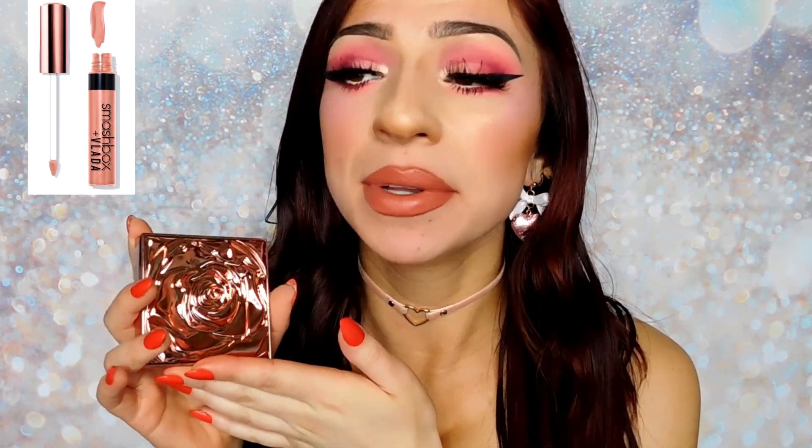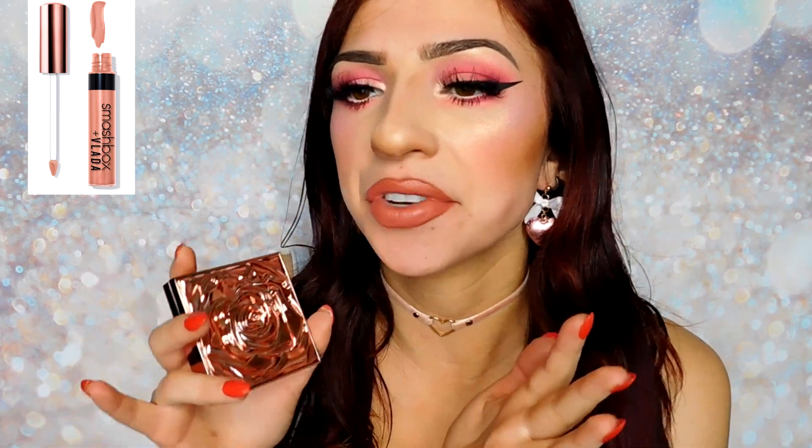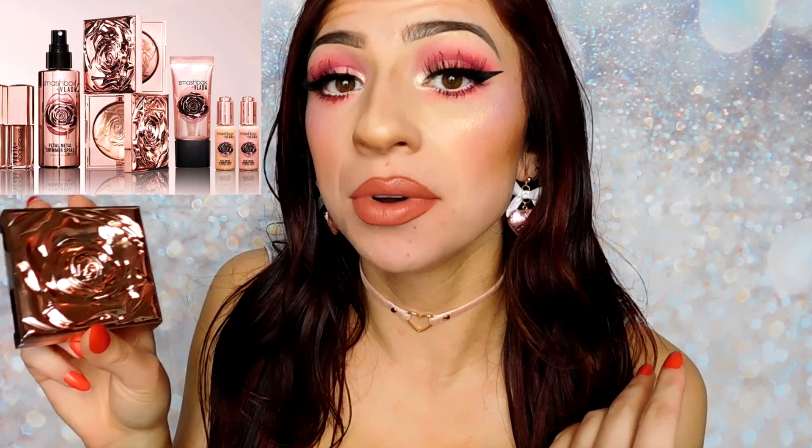If you are not already aware, VladaMUA is a makeup artist on Instagram who does lip art. She's mostly known for the drippy lips that Kylie uses, and she came out with a Smashbox collaboration about a year ago. She created a lipstick with Smashbox called Petal Metal — a metallic, taupe-y pink color. Smashbox decided to do a round two of the collaboration since the first one went so well, bringing out some highlighters this time, which is what I'm going over today.